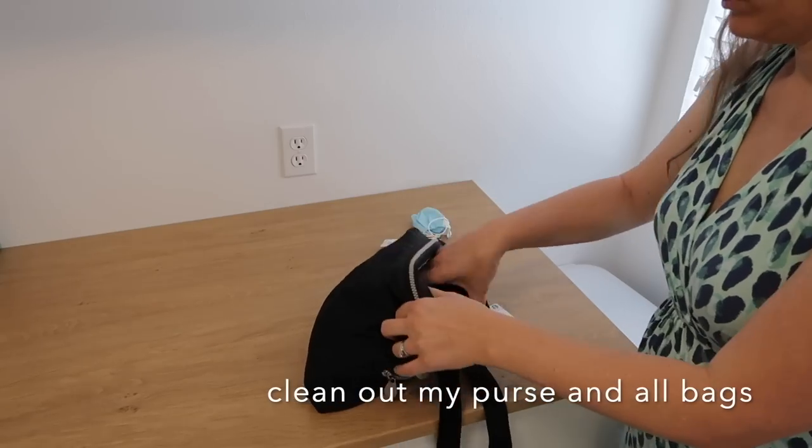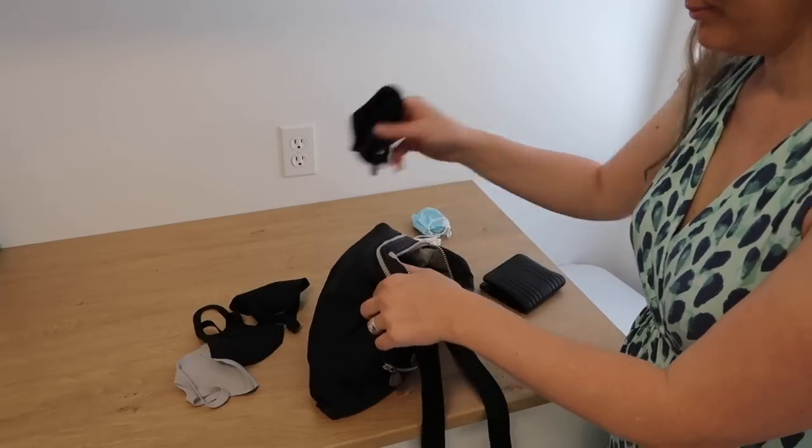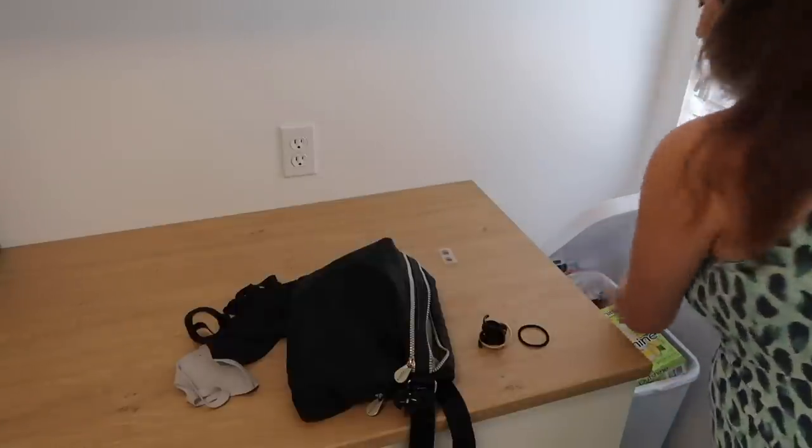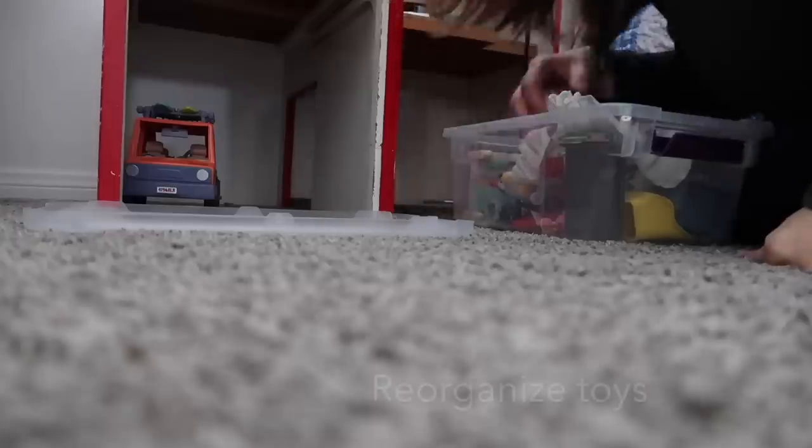Now I'm going through my purse and all my bags, clearing them out and getting rid of what I don't need to be carrying around. I like to do this quite often, but especially in spring I like to go through everything.